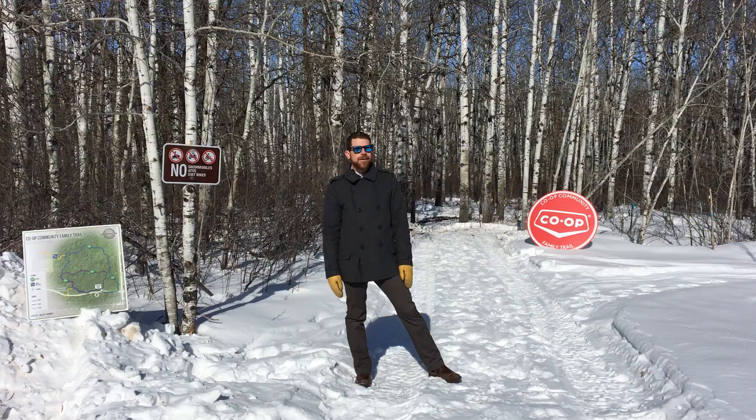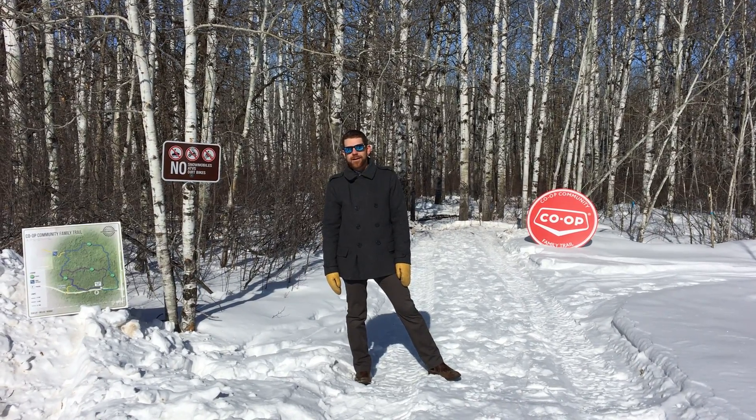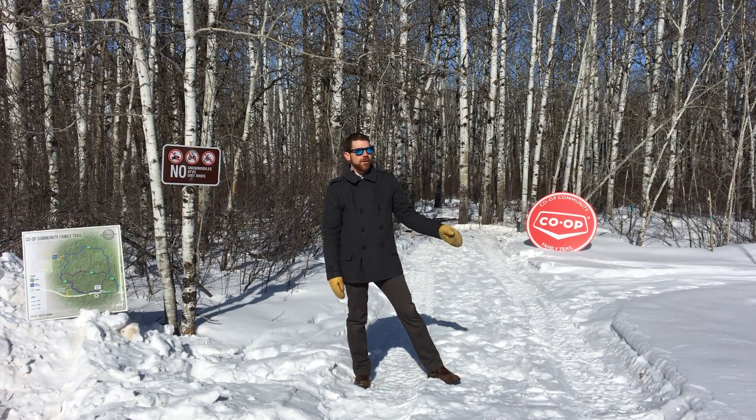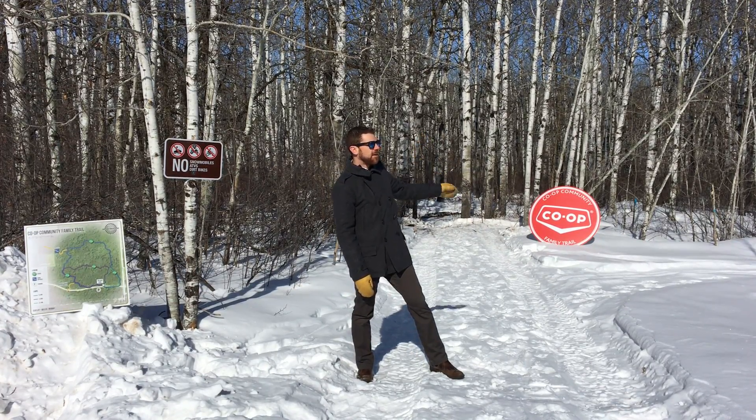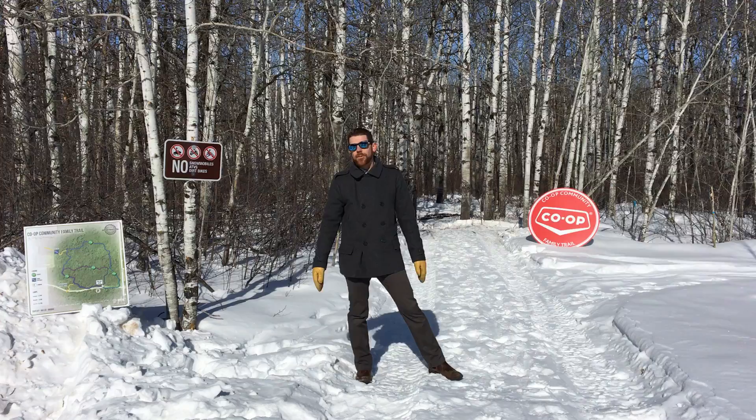This is just the first step of what we hope to be many ribbon cuttings and announcements as we unveil more trail in this network. We have 3.2 kilometers today, and by the end of this summer we hope to have 20 kilometers of rideable trail.